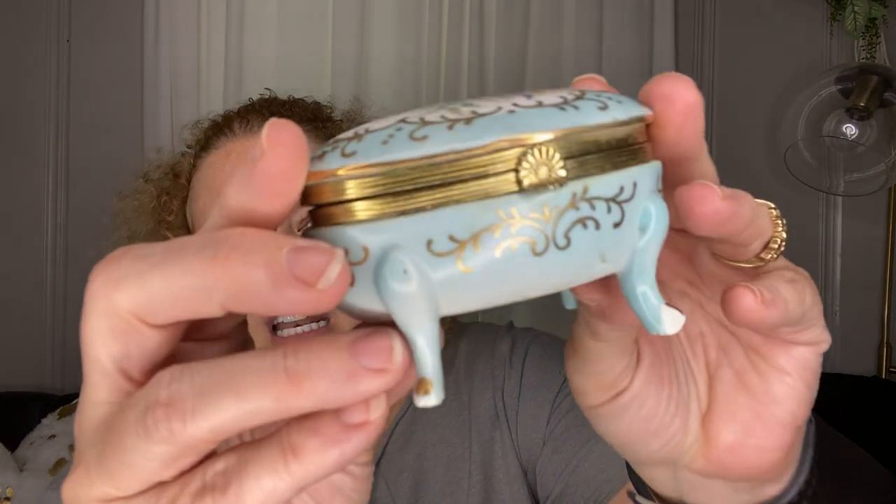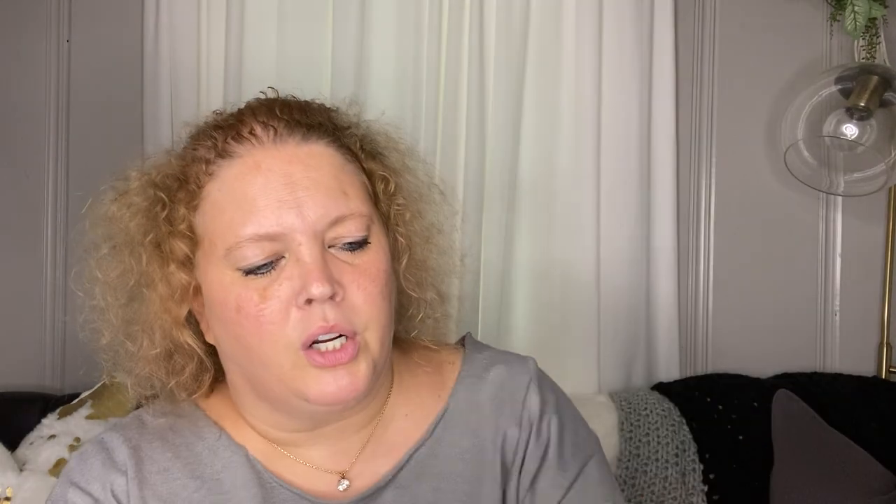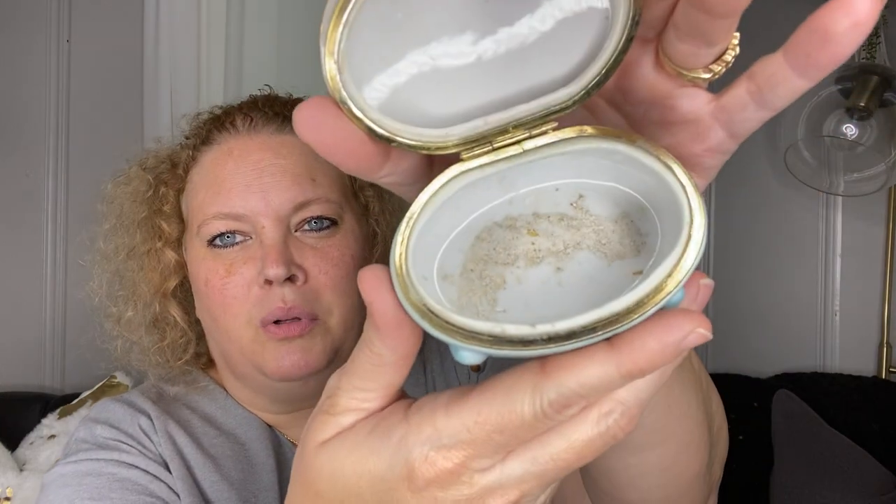Some of the items I picked up: first, a super cute little trinket tray. I just love the color and the gold on it. It is really dirty and needs some cleaning up. It was $3 and it is Norland's Japan. It's really dirty, but I thought it was super cute.